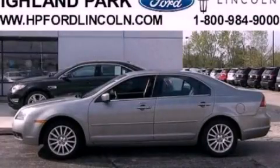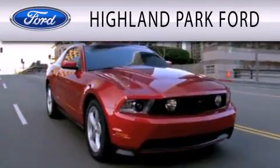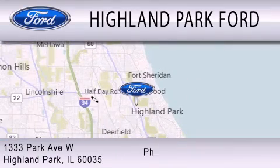Contact us today to arrange your test drive. Highland Park Ford is dedicated to doing everything possible to ensure that the experience you have selecting your next vehicle is as pleasant as possible. We are located at 1333 Park Avenue West in Highland Park.